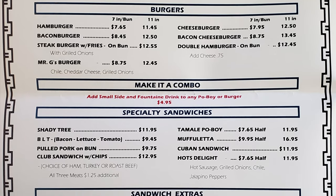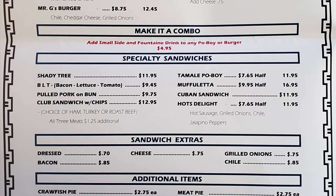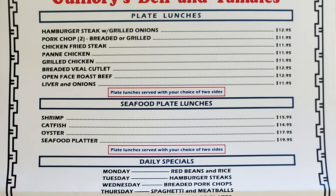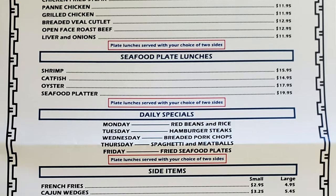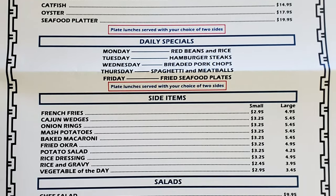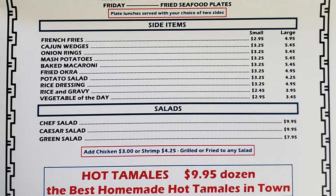Specialty sandwiches include a shady tree, BLT, pulled pork on bun, club sandwich with chips, tamale po'boy, muffaletta, Cuban sandwich, and hot's delight. Additional items include crawfish pie, boudin bowls, chili, meat pie, pork chop and roll. Plate lunches offer hamburger steak with grilled onions, pork chop, chicken fried steak, penne chicken, breaded Ville cutlet, open face roast beef, and liver and onions. Seafood plate lunches include shrimp, catfish, oyster, and seafood platter. Daily specials run Monday through Friday: red beans and rice, hamburger steaks and tacos, breaded pork chops, spaghetti and meatballs, and fried seafood plates. Side items include french fries, Cajun wedges, onion rings, mashed potatoes, baked macaroni, fried okra, potato salad, rice dressing, rice and gravy, vegetable of the day, and various salads.